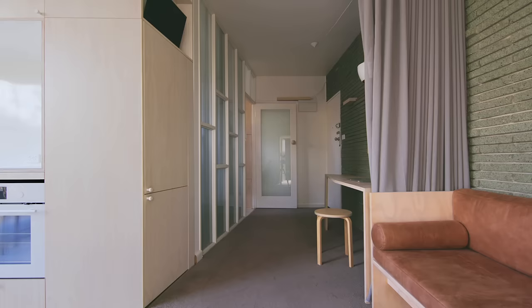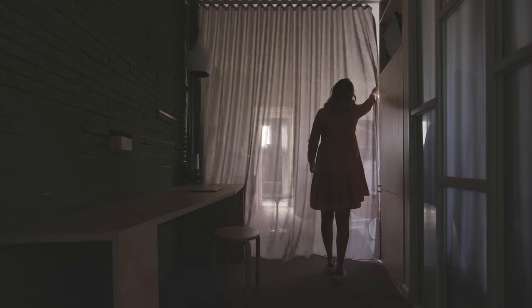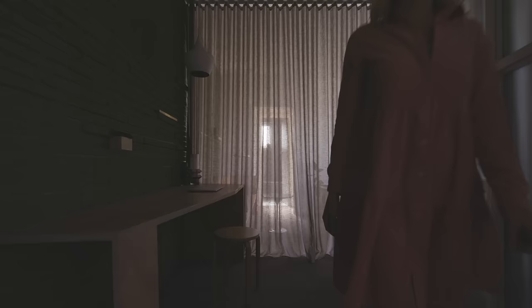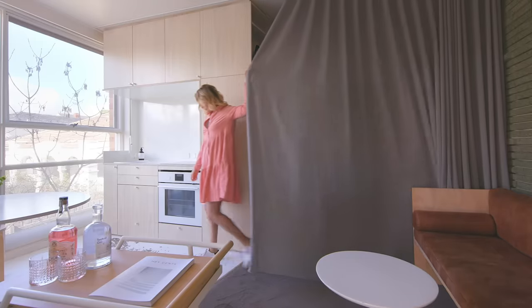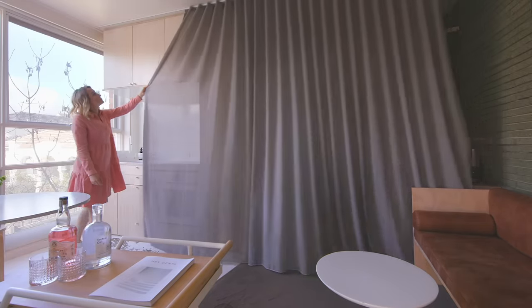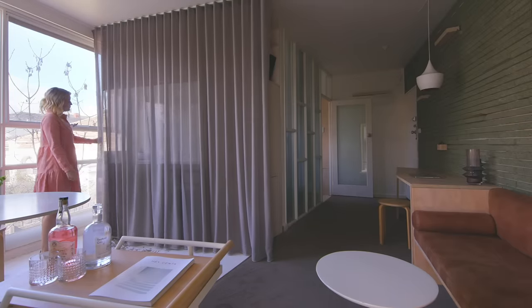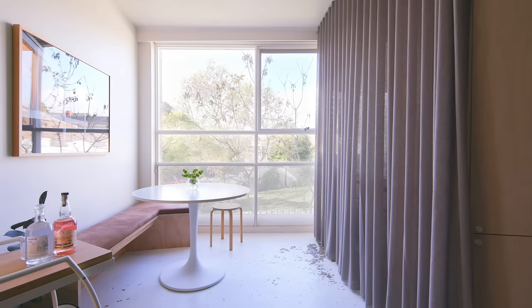We designed the curtain to be used with dual purpose — giving someone working in the office nook an extra element of privacy so that the living space can be separate from the office. At the end of the day you can just block the kitchen off so you don't have to look at the dishes. As a delineation of space it's also a textural element — it helps acoustically and softens visually.